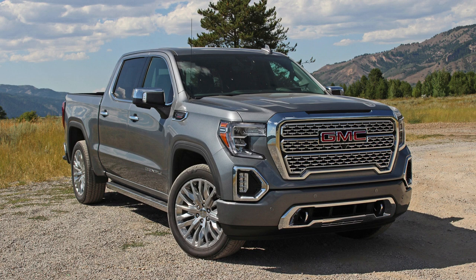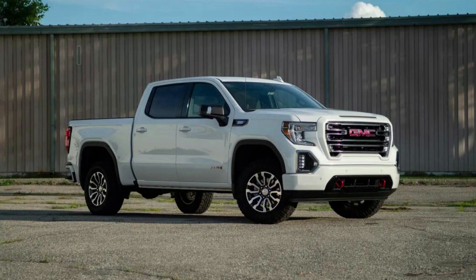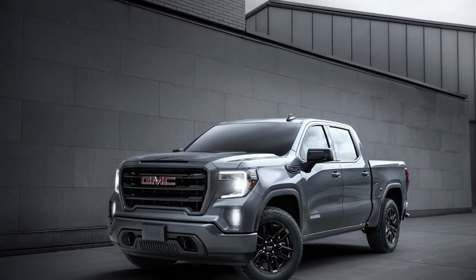Number 5: GMC Sierra 1500 Diesel. The GMC Sierra 1500 is one of the most fuel-efficient vehicles on today's market. Not only does it have an efficient engine, but this truck also offers excellent gas mileage — 24 miles per gallon in city driving and 30 miles per gallon on the highway with the 2WD Duramax model. You won't find anything better than that for under $50,000, which means you'll be getting all these benefits at a reduced cost.